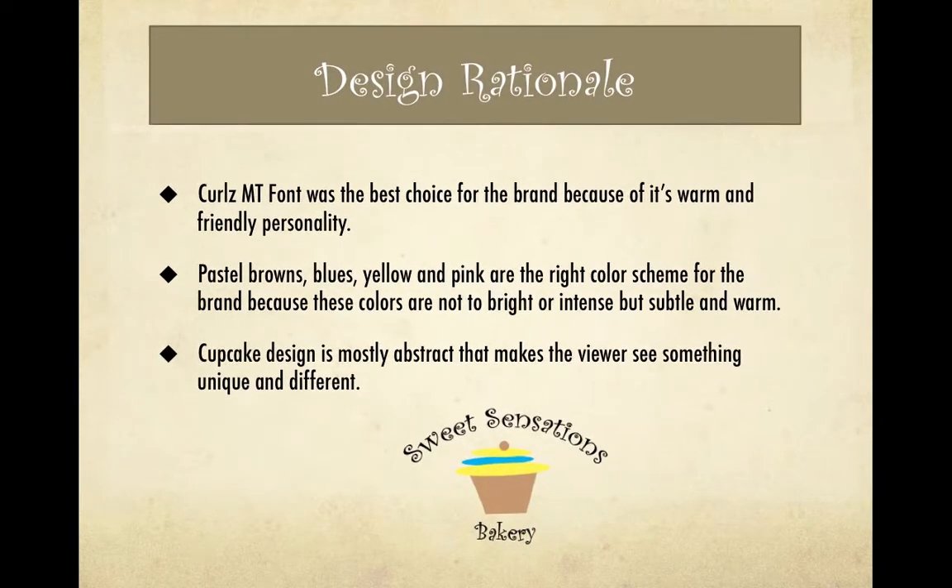Sweet Sensations Bakery's design rationale includes warm and friendly fonts like Curls MT, pastel browns, blues, yellows, and pinks, which are the right color scheme for the brand because these colors are not too bright or intense but subtle and warm. The cupcake design is mostly abstract, making the viewer see something unique and different within the design.